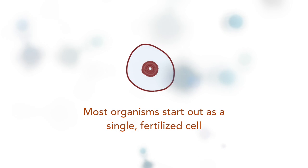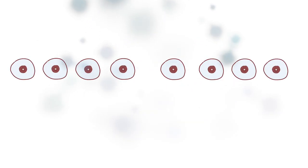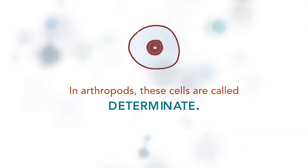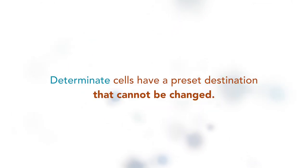Most organisms start out as a single fertilized cell called a zygote. Once that original cell begins to split, it splits into two, and then those two split into four, those four into eight, those eight into 16, and so on, in a process called mitosis. In most animals those cells as they divide can be used wherever they need to be used, but in arthropods those cell divisions are what's called determinant, which basically means they have a preset destination from the very beginning that's set in stone and can't be changed.